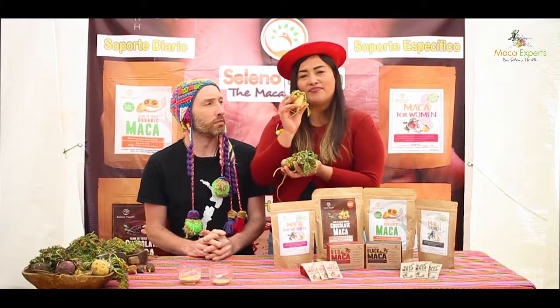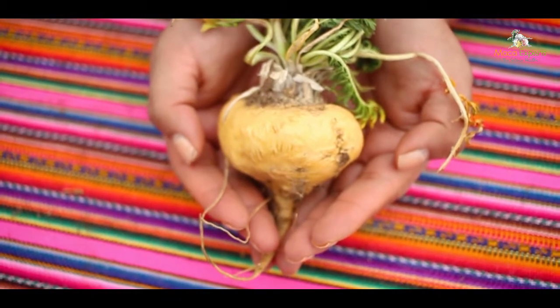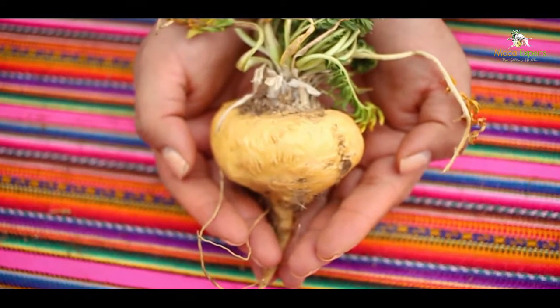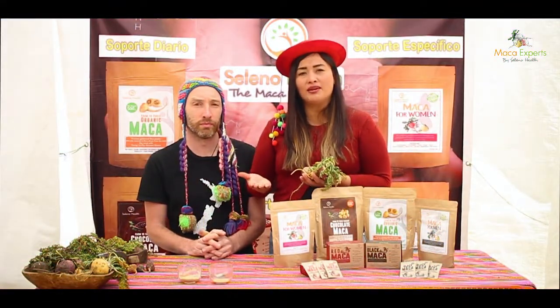So the main one is the red, then you have the black one, and the last one is the common yellow. The yellow one is the one that brings equilibrium — it's also good for thyroid. With the three colors together, we create an amazing balance for every woman.